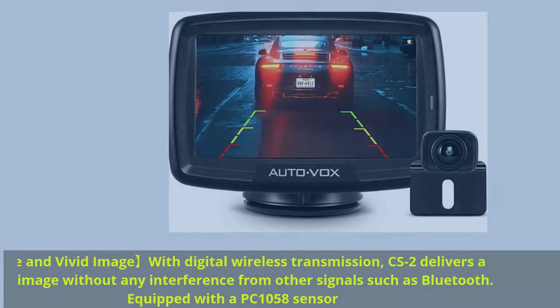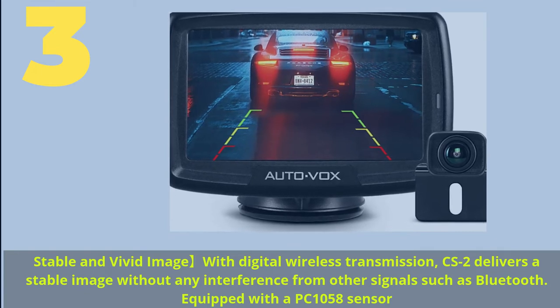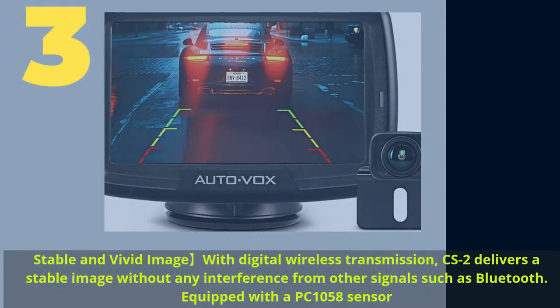Number 3. Stable and vivid image with digital wireless transmission. The CS2 delivers a stable image without any interference from other signals such as Bluetooth, and is equipped with a PC1058 sensor.